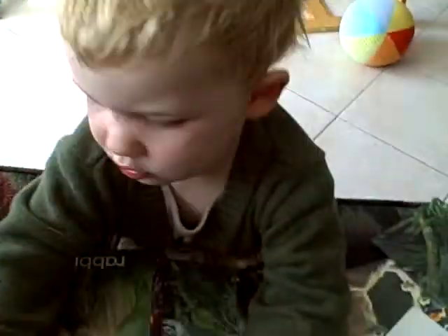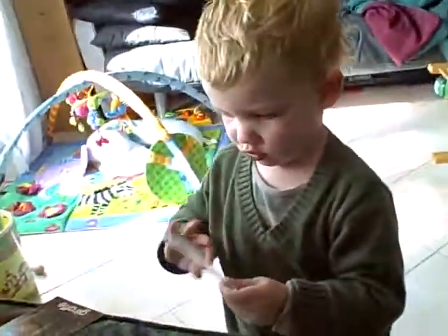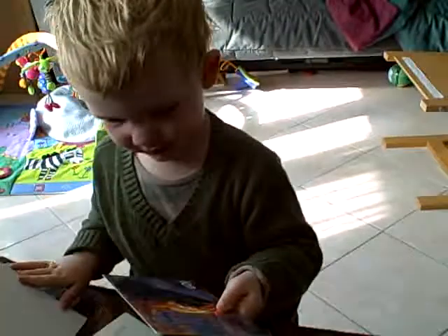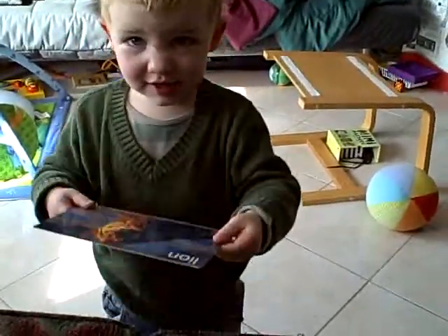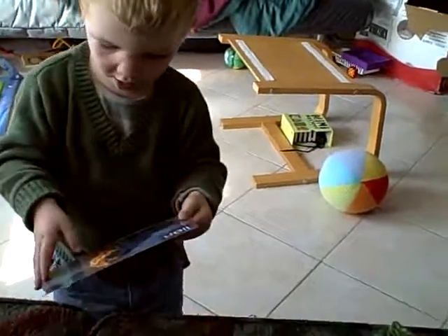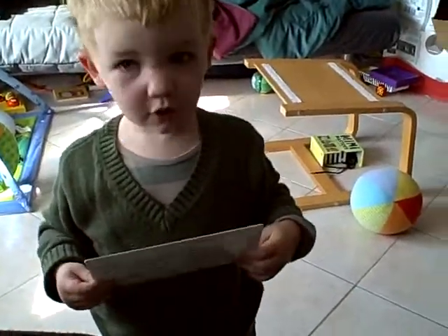I want one that I haven't seen yet. Oh, here's some good new ones, huh? Empty card. I got a lion. A what? Lion. Oh, a lion. Lion. If you see a lion, don't forget to roar.